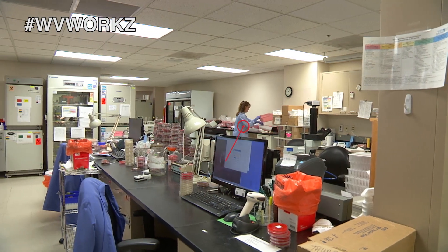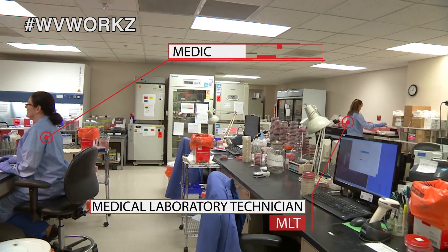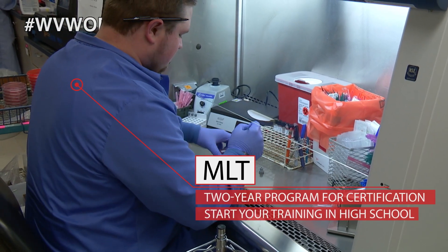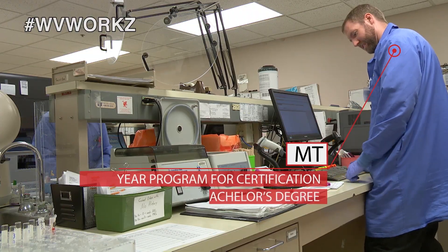We have a medical laboratory technician, which we like to shorten as MLT, and we have a medical technologist, which is an MT. The MLT is an associate degree that you receive in two years usually, and the MT is a four-year bachelor's degree.